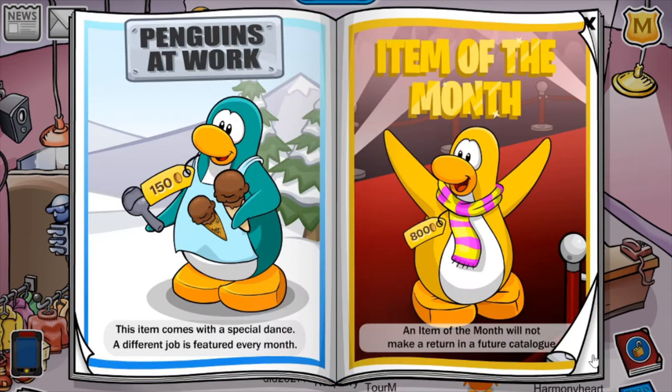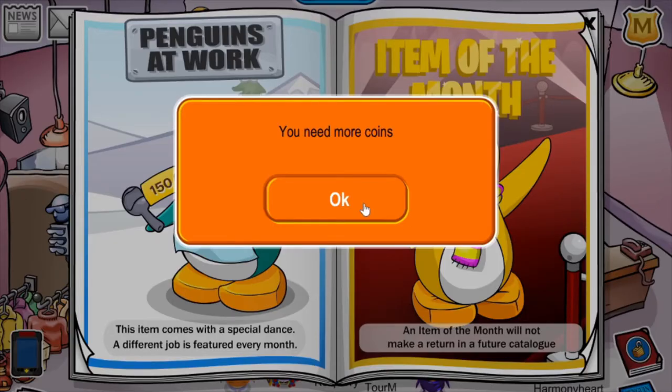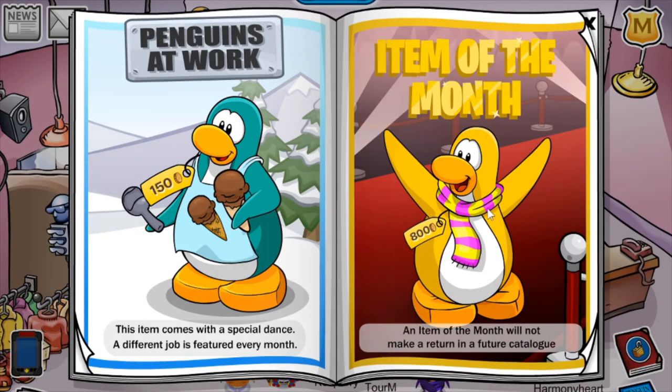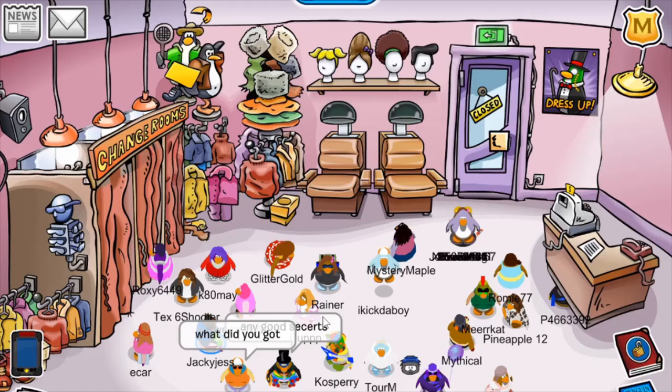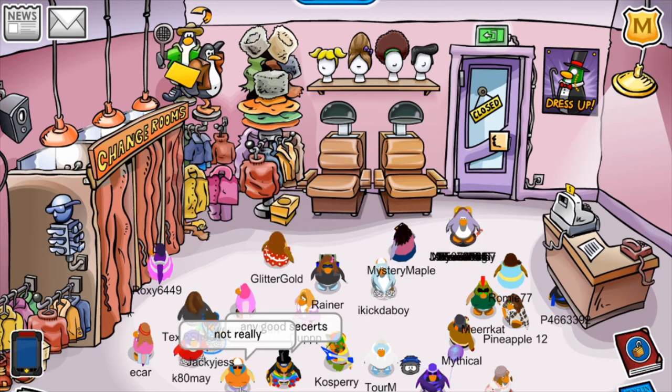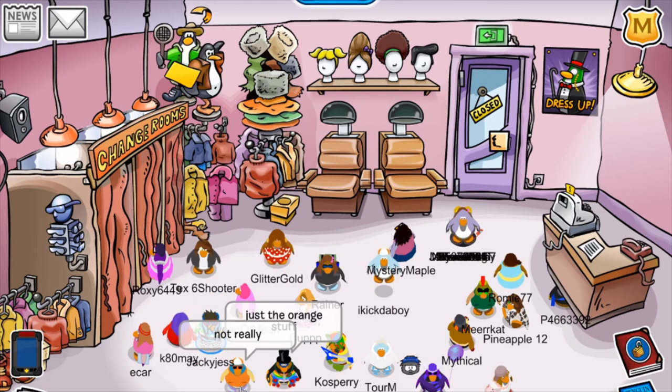We head over to the Penguins at Work item, which is the chocolate ice cream vendor. This item comes with a special dance — a different job is featured every month. And the item of the month is this beta striped scarf for 800 coins, and I think I've already bought it. But yeah, it's looking really good in this catalogue. I'm really happy about it. The team did a great job with finding really cool and new items and ways to make old items look new as well.